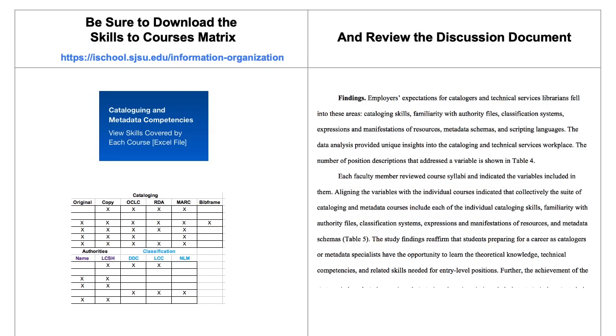Be sure to download the helpful matrix showing which specific cataloging standards, authorities, and the accompanying downloadable discussion. Now I'll turn it over to Sheila.